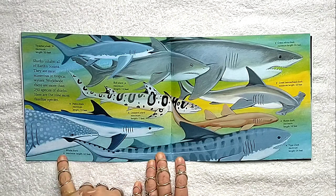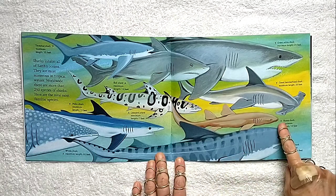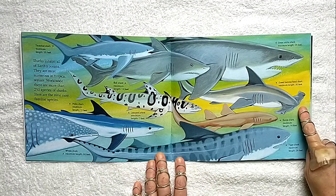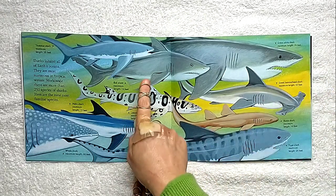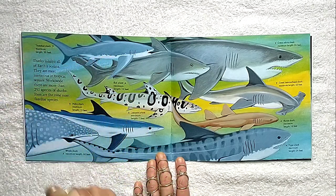So here's a whale shark — it is the biggest shark. Mako shark, I think it's the fastest one. Tiger shark, look at its stripes. Nurse sharks. Great hammerhead sharks — they're one of the newest sharks, only 50 to 60 million years old. Great white shark — everybody's heard of those. A bull shark — they're one of the few sharks that can live in both salt water and fresh water. And the thresher shark, look at that tail.